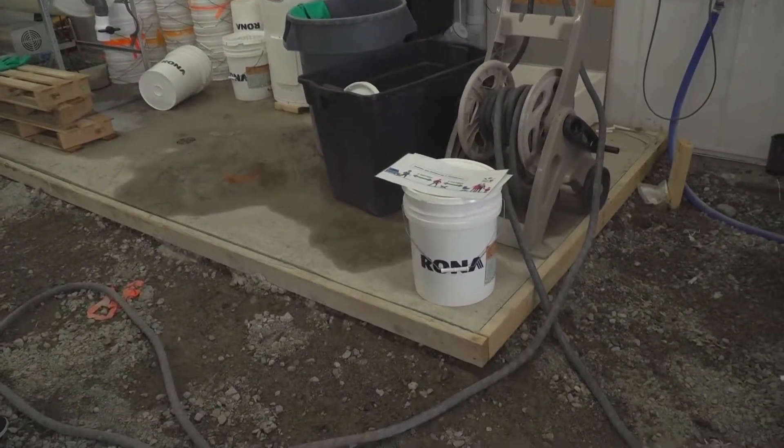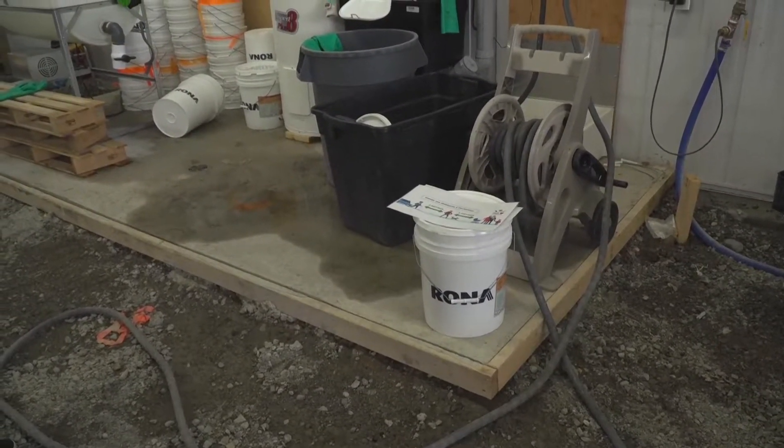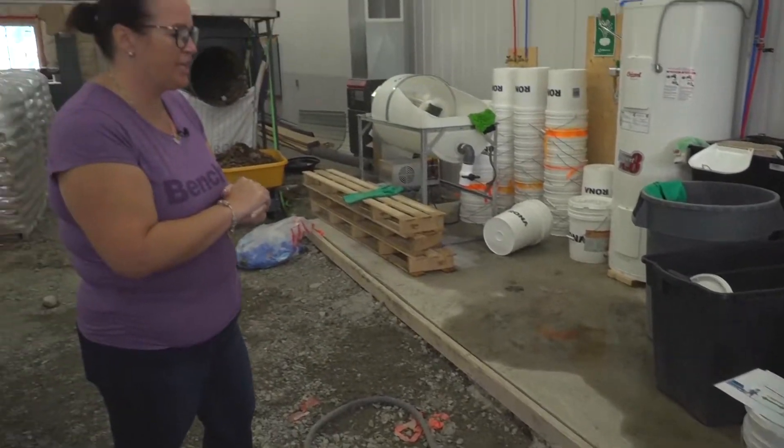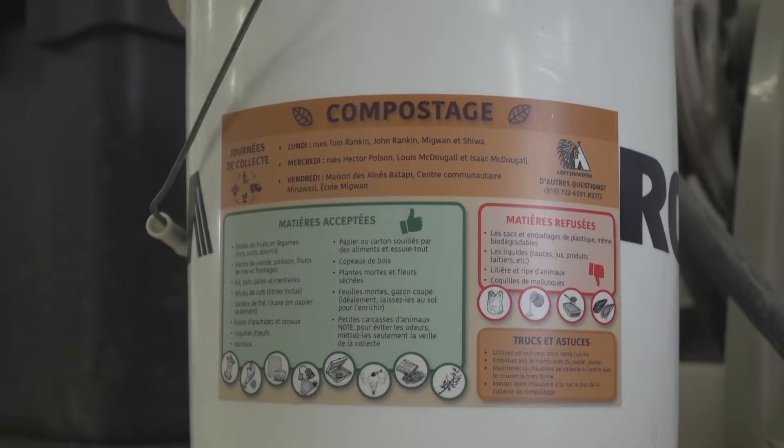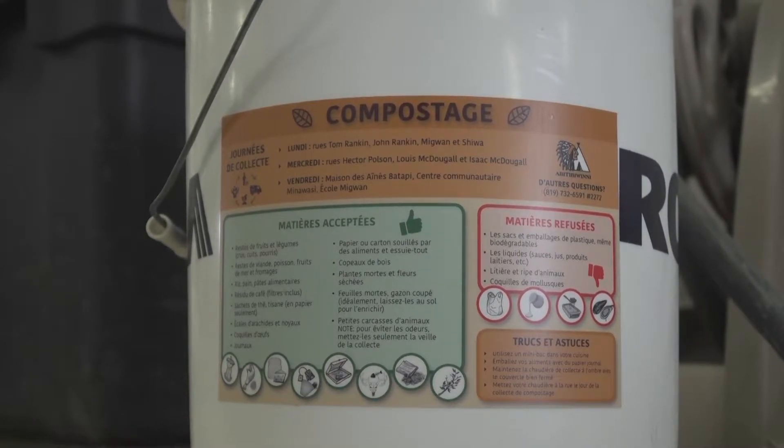Here we compost with buckets like this. People who compost put their organic waste in these, and we collect once a week per neighborhood. On each bucket is marked which day we pass by your street, and it shows what we can and cannot put in compost.